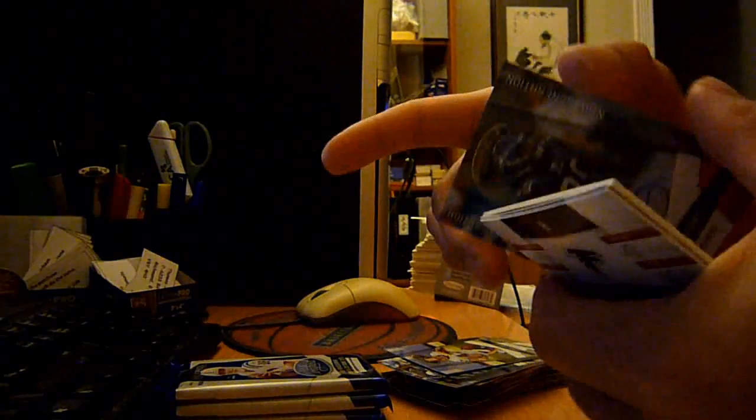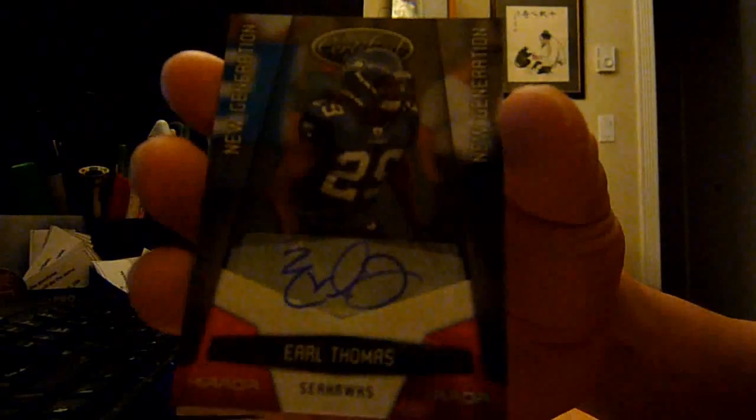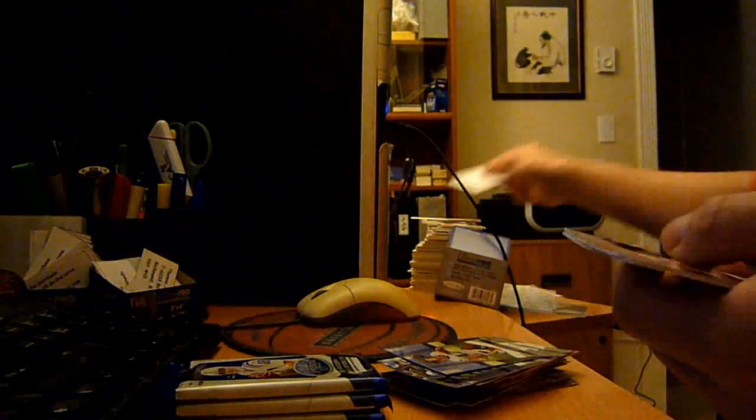We got an Earl Thomas — not bad — New Generations mirror red auto out of 250. Rookie auto right there. That's four hits so far.